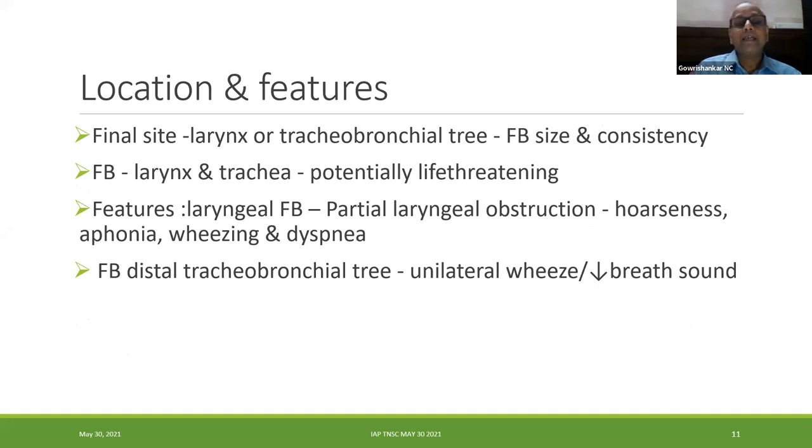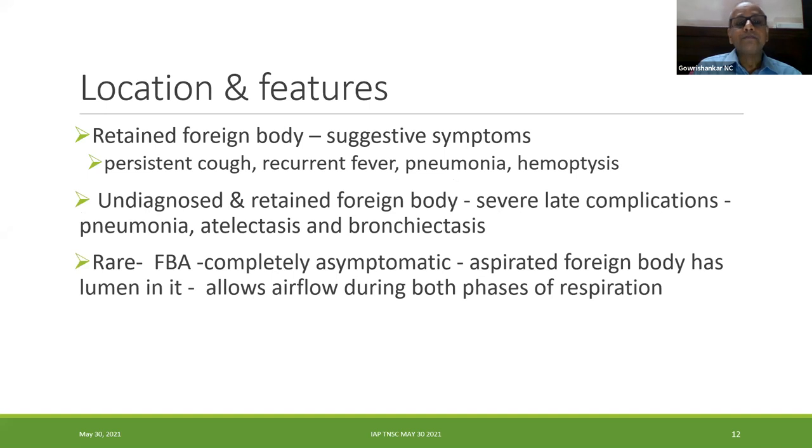Location depends on foreign body size and consistency. Laryngeal and tracheal foreign bodies are potentially life-threatening due to central obstruction — presenting with hoarseness, aphonia, wheeze, and dyspnea. Bronchial foreign bodies present with unilateral wheeze or decreased breath sounds. Retained foreign bodies cause cough, recurrent fever, pneumonia, and hemoptysis. Very rarely, foreign body aspiration is asymptomatic — only if the object has a lumen (like a ballpoint pen cap), allowing airflow during both phases of respiration.